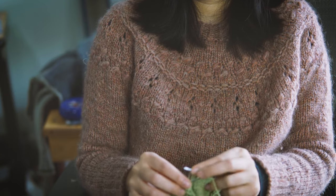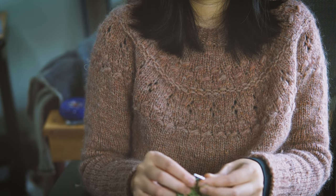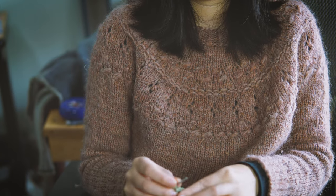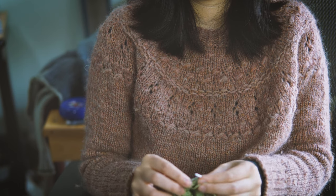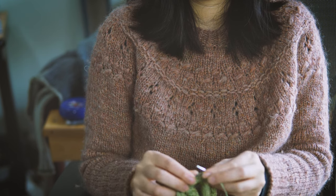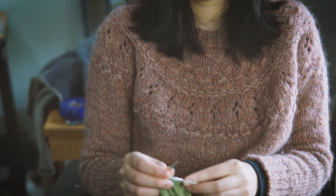For now I'm enjoying this fiber blend of 70% alpaca and 30% silk, dyed semi-tonal. It's lovely.